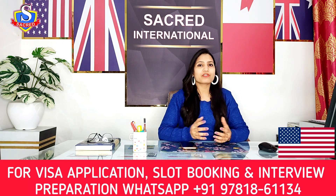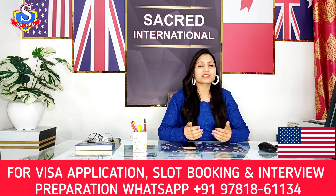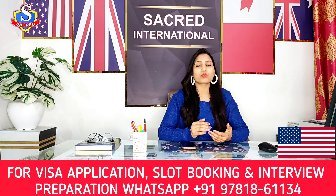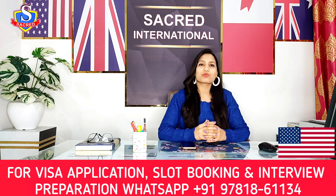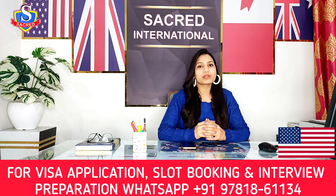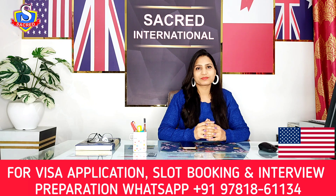If you have your interview in the coming days and you are confused or in a panic about what questions you will face or how to answer them, we can help you. You can join our interview sessions and have a one-to-one session with our experts. All questions and answers you may face in your US visa interview will be discussed, and you can clear all your doubts with our expert.